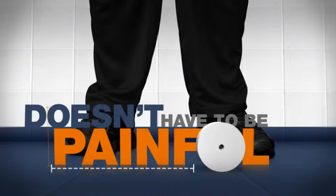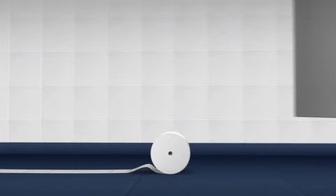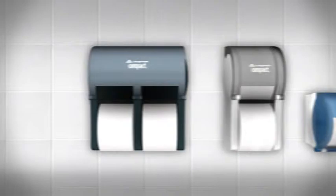Some people say that image is everything, but it doesn't have to be painful. Just look at Compact Tissue from Georgia Pacific Professional. Its dispensers can instantly make any throne more royal. With sizes and colors for every washroom, Compact Dispensers always take center stage.